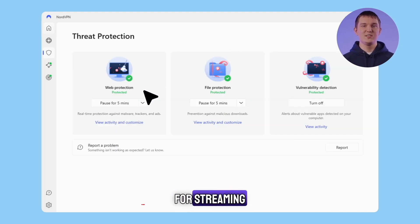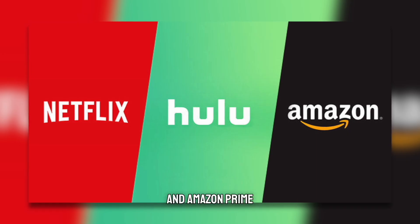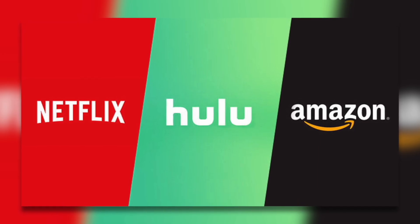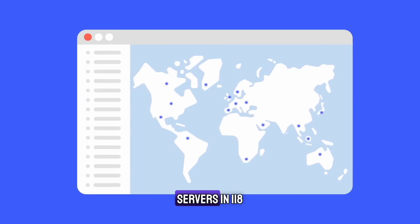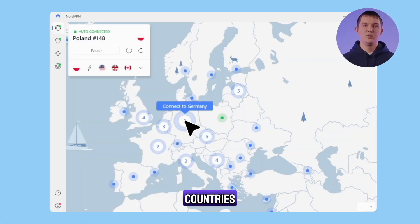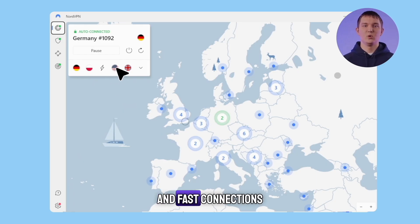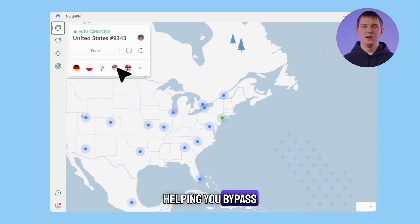For streaming, NordVPN helps you access services like Netflix, Hulu, and Amazon Prime, including multiple international libraries. It has over 7,000 servers in 118 countries. This extensive server network ensures smooth and fast connections, helping you bypass geo-restrictions and access your favorite content from anywhere.